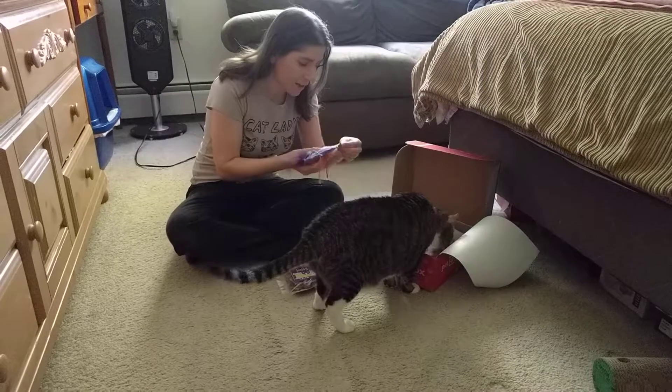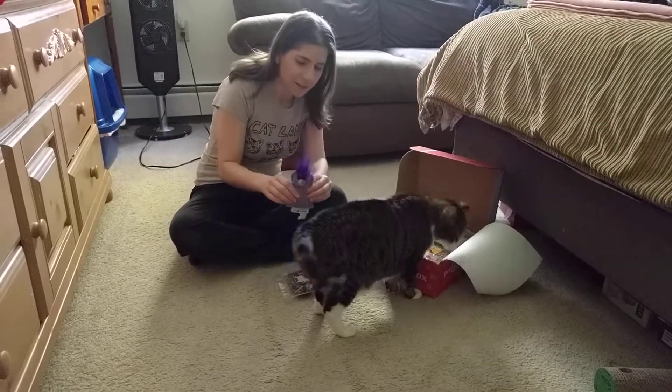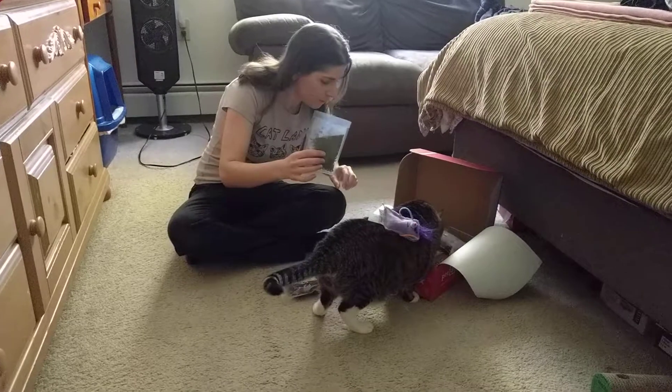The next thing is a toy from Imperial Cat. It's just a catnip-filled toy. Do you want that? And it comes with some catnip here.